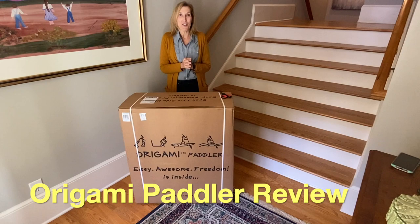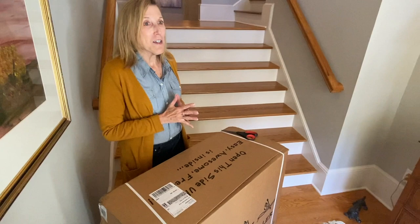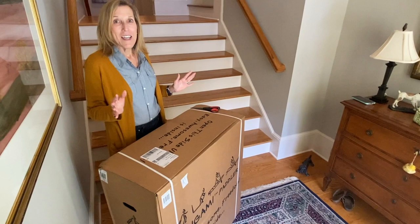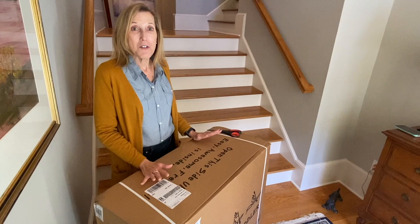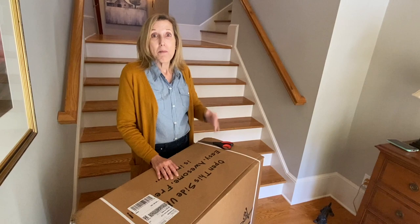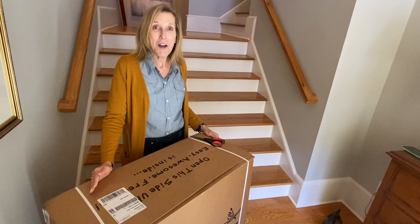We are so excited we finally got our first Origami Paddler — this is a combination kayak and paddleboard. This all started a year ago when I got an email for a Kickstarter. I've only backed one Kickstarter before in my life, so they can be a little iffy, but I felt pretty good about this one. My husband was equally excited because we both love kayaking and want to learn paddleboarding. A year later, with about 45 updates from the founder, our first one has finally arrived — perfect timing.